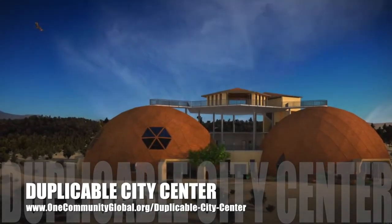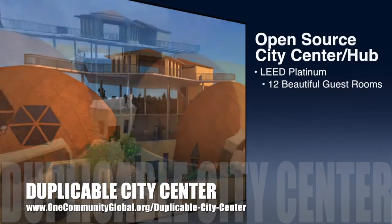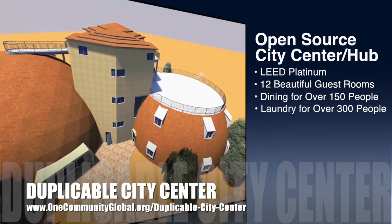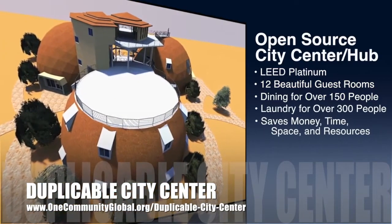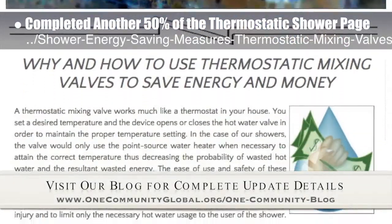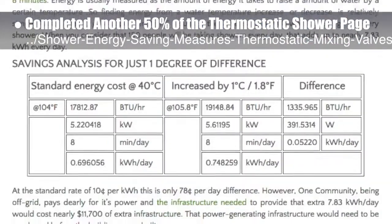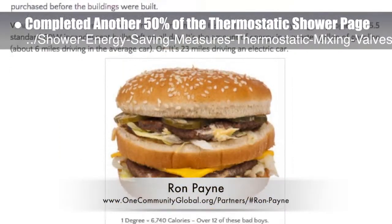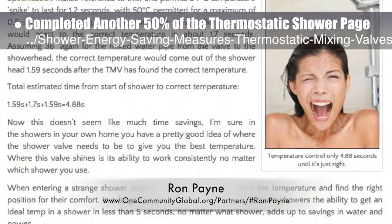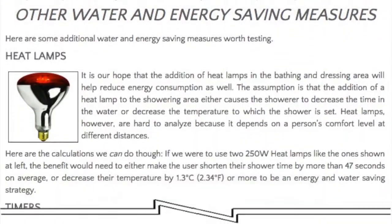One Community is also creating an open-source duplicable city center designed to be LEED Platinum certified, provide 12 guest rooms, dining for over 150 people, and laundry and recreation space for over 300 people, all while saving money, time, space, and resources. This week, the core team completed another 50% of the thermostatic shower, valve, and heat lamp energy and water savings open-source page, bringing us to 60% complete. This shares the work of Ron Payne, mechanical engineer and HVAC thermal designer. When finished, it will be a complete open-source resource for our research and rationale for using this hardware for saving money and increasing safety in both the Duplicable City Center and the EarthBag Village.